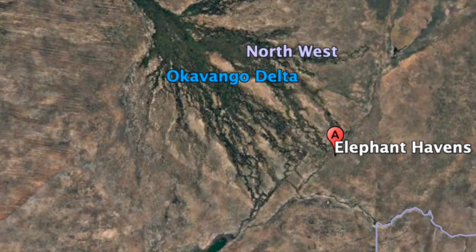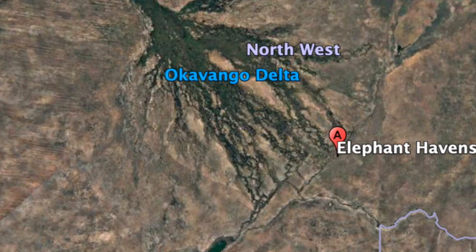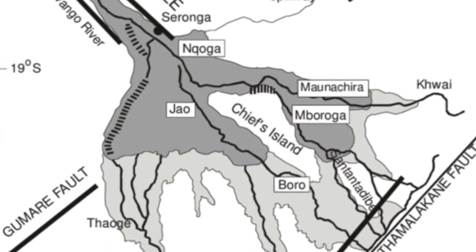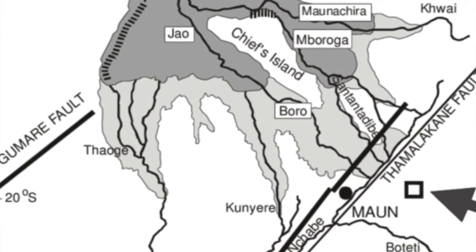The water that's broken through the Buffalo Fence is still part of the bigger picture. It's heading down towards what we call the Tamalakani Fault Line, and once it hits the Fault Line it's going to head towards Maon.